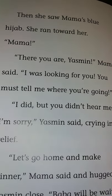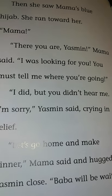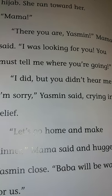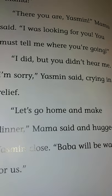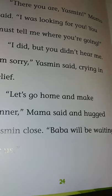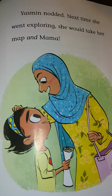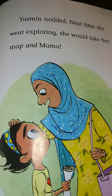Then she saw Mama's blue hijab. She ran toward her. 'Mama!' 'There you are, Yasmin,' Mama said. 'I was looking for you. You must tell me where you're going.' 'I did, but you didn't hear me.' 'I'm sorry,' Yasmin said, crying in relief. 'Let's go home and make dinner,' Mama said and hugged Yasmin close. 'Baba will be waiting for us.' Yasmin nodded. Next time she went exploring, she would take her map and Mama.